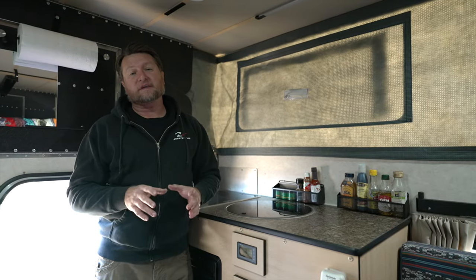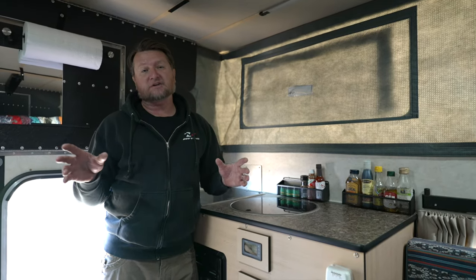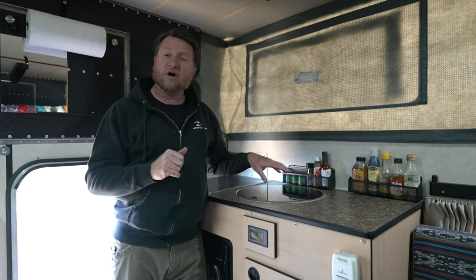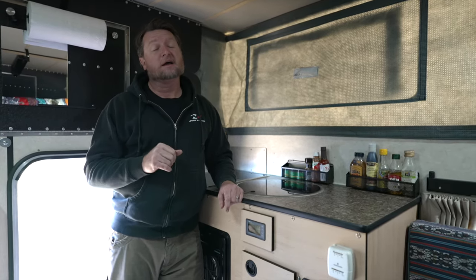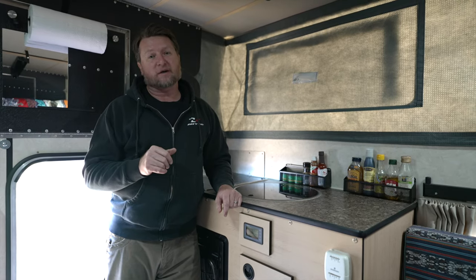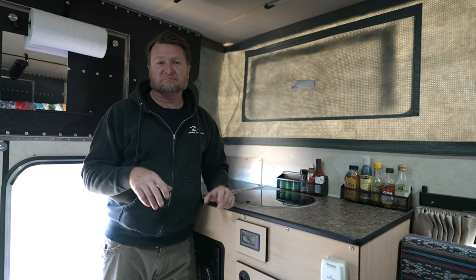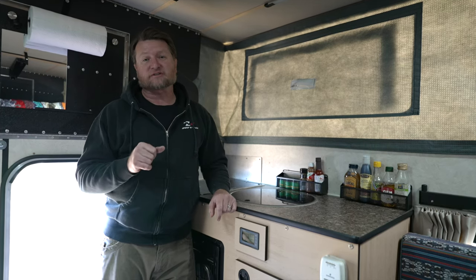We spec'd this out with an on-demand hot water heater, so there's not an inside shower, but there is an outside shower and you have hot water here for dishes as well. That's my favorite feature, to be quite honest. There's 20 gallons of onboard water and a water heater. I do a lot of dry camping in the desert, and the ability to just wash your dishes when you're done and put them away was a game changer for me.